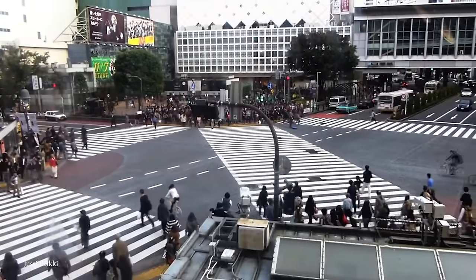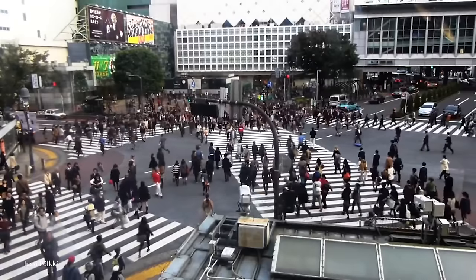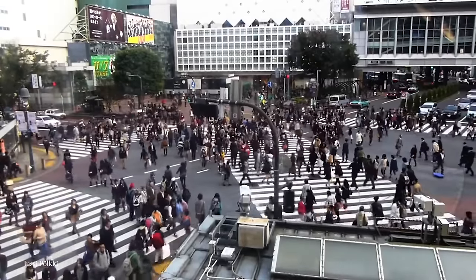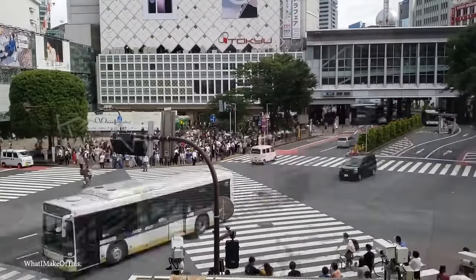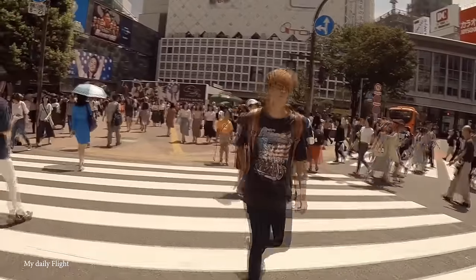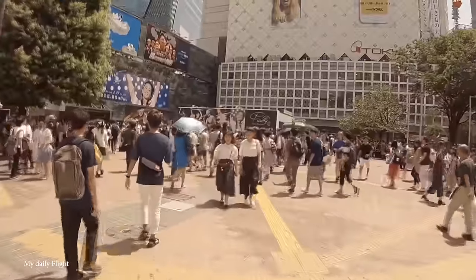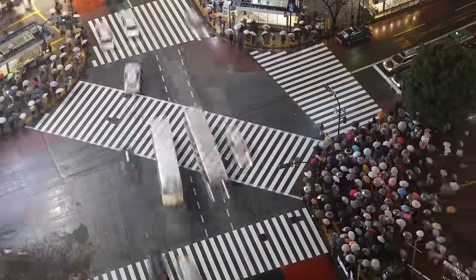Beyond being busy, the crossing has an interesting history. Back in 1885, nearby Shibuya Station began operations as a stop on the Shinagawa Line and has since expanded to include eight different lines, convincing many important businesses to open offices and shops nearby. Three large video screens mounted on nearby buildings overlook the crossing, along with many static advertising signs. Interestingly, the Starbucks store overlooking it is one of the busiest in the world. Given its heavy traffic and advertising, it's been compared to Times Square in New York. For a great vantage point, the Shibuya Scramble Square Tower offers a bird's-eye view from 230 meters above street level.